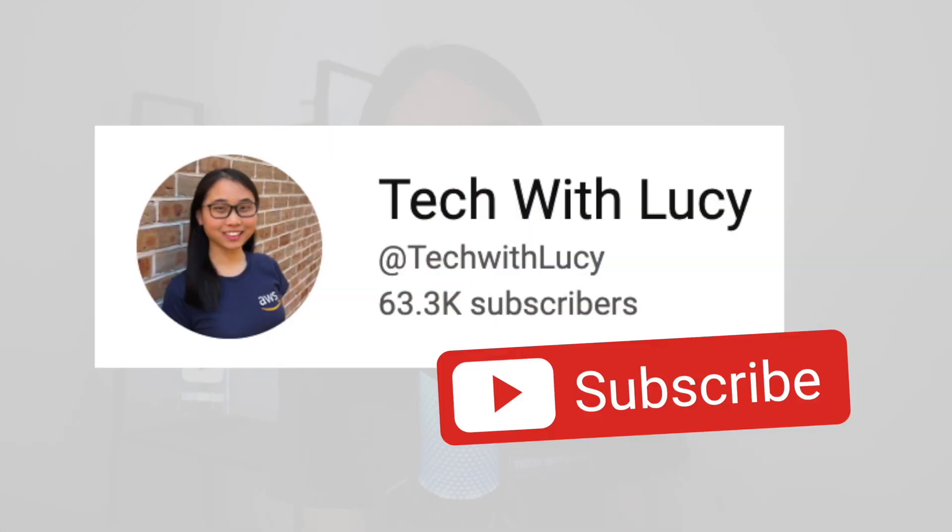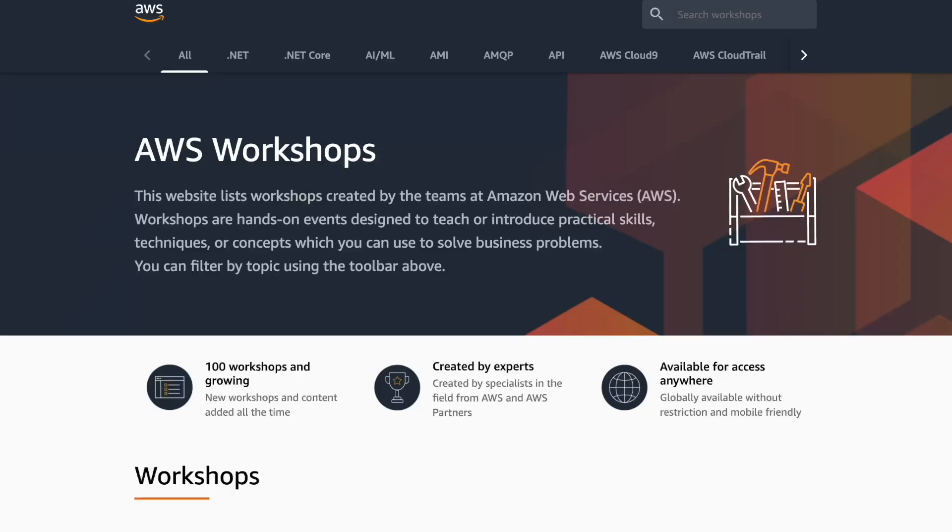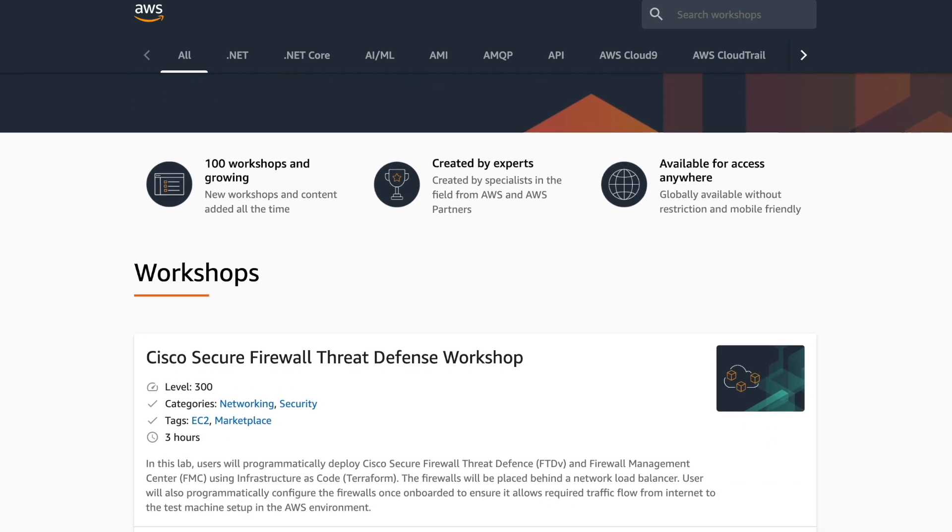If you're finding this video helpful, please remember to give it a like and subscribe to this channel if you'd like to see more videos like this. The first two resources I mentioned are available for free, and if you want to access more free hands-on workshops, I'd recommend browsing through workshops.aws.